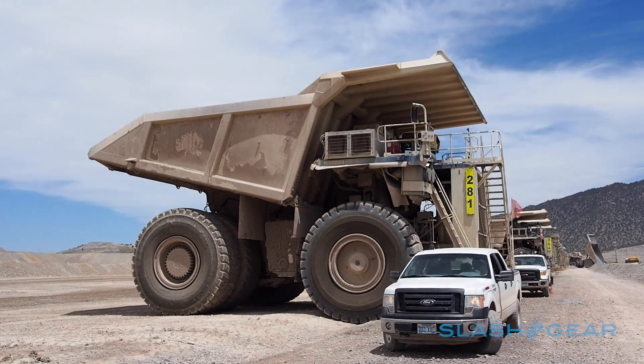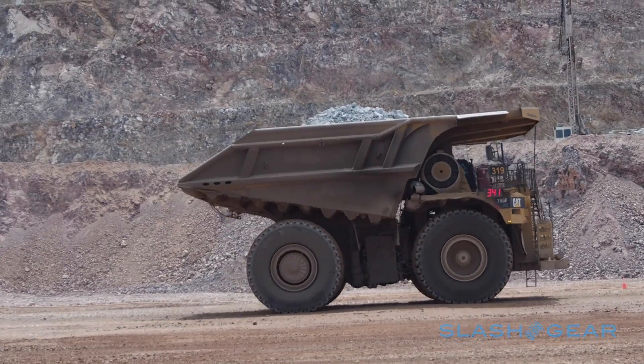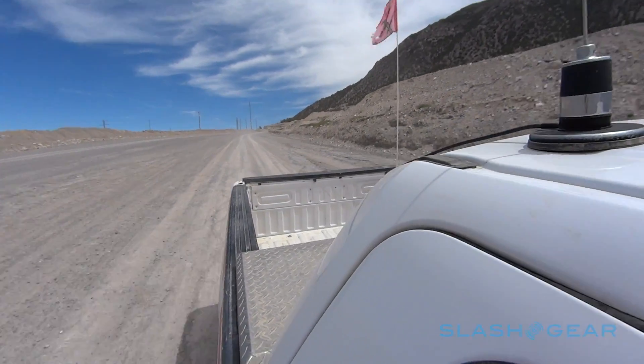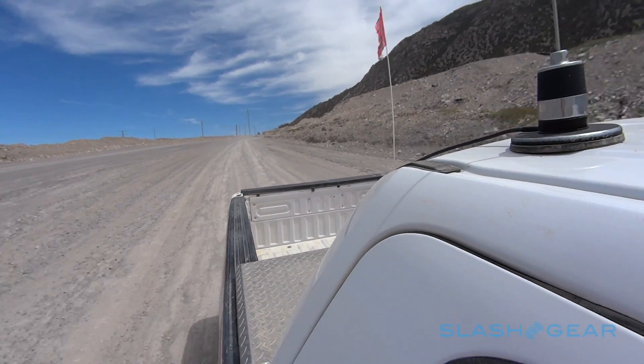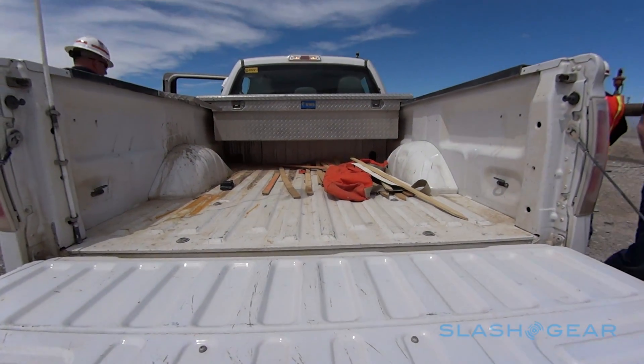Now, I know what you're thinking — that seems like a lot of effort to go to to test not even a whole truck, but just one part of it. And you're right, but the stakes are high for the new F-150. It's been America's best-selling vehicle for more than three decades, living by its reputation for reliability, ruggedness and dependability.